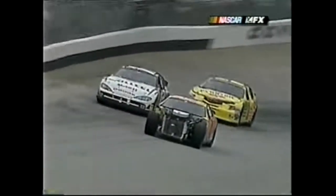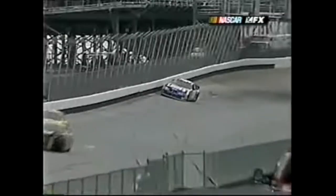Kurt Bush got turned - slick. He's pretty high up out of the groove and if there's oil over there...